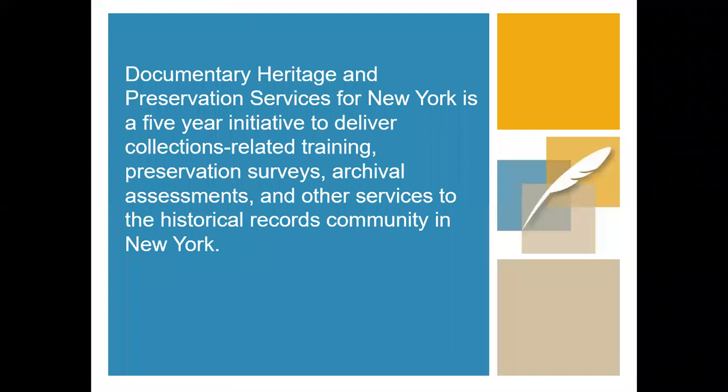Just a bit about DIPPSNY before we get into the topic at hand for anyone who is unfamiliar. DIPPSNY is a five-year initiative to deliver essential training and services to New York's collecting institutions. DIPPSNY services include archival needs assessments, preservation and conservation surveys, guidance with strategic planning, and a variety of educational programs such as this webinar and in-person workshops. These services are available free of charge to New York-based organizations that collect, preserve, and make accessible historical records or library research materials.